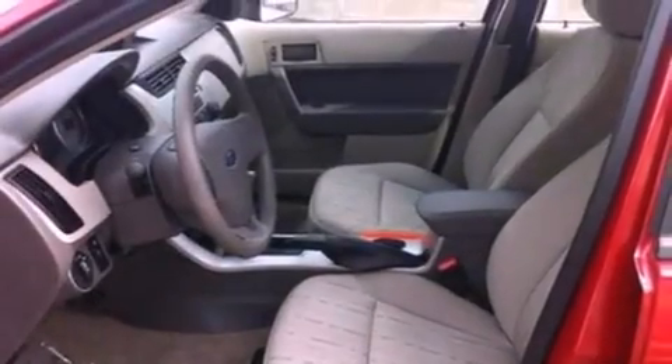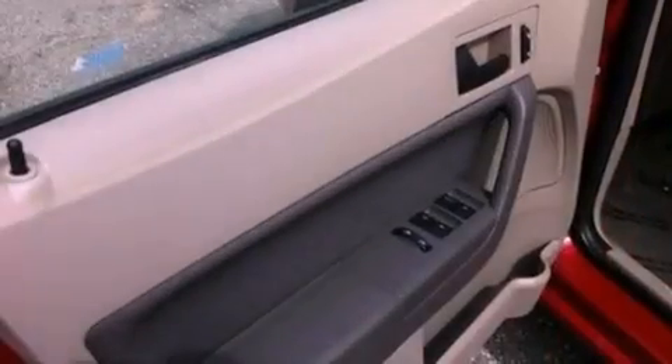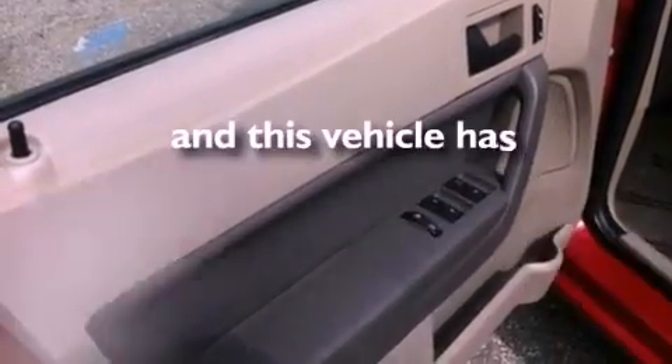Privacy glass, an anti-lock braking system, side curtain airbags, and this vehicle has less than 20,000 miles.